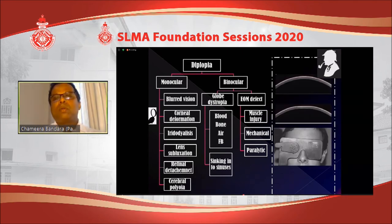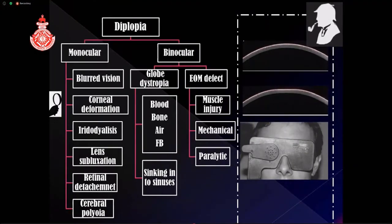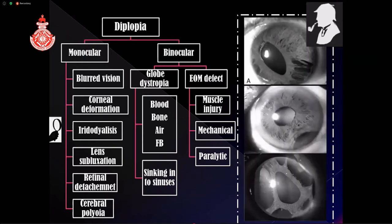Blunt trauma to the cornea can change its shape and create multiple refractive powers at different segments, producing multiple images on the retina and causing double vision. A pinhole test may block some segments and clear the diplopia; auto-refraction and corneal topography will confirm the abnormal corneal shape. This is usually transient but can rarely persist. Regarding the iris, injury can create additional defects or detach the iris from the ciliary body at multiple places, creating secondary pupils — each acting as a separate visual segment — leading to multiple images and monocular diplopia.